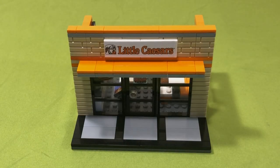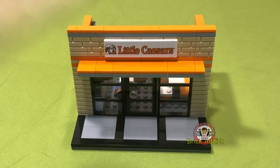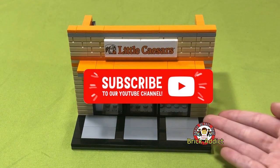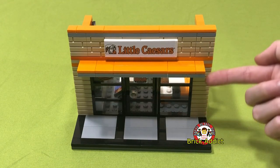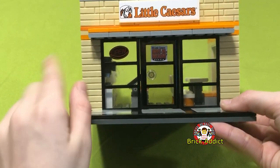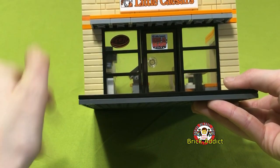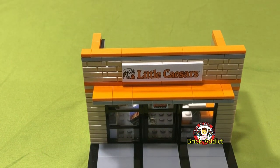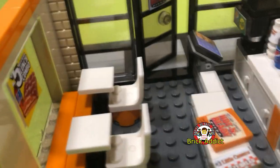Hey guys, I'm Willow and I'm a brick addict, and today we will be reviewing our mini Little Caesars by Rapid Retail Dave. First things first, while we are outside, I just want to mention this looks so realistic. The sign, the open sign right here, is so cute and tiny. Let's head on inside, shall we?